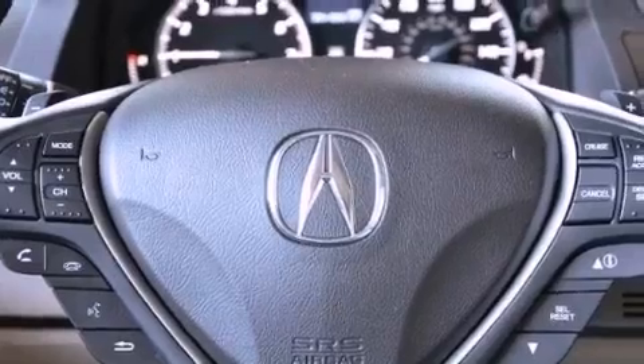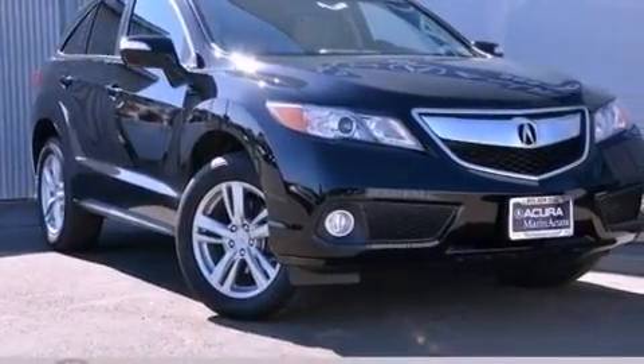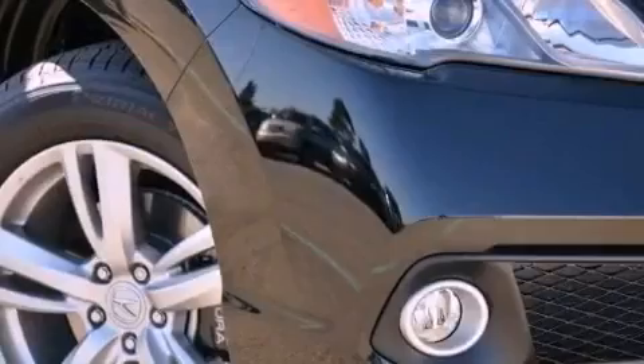Leather seats, a rear spoiler, a passenger-side vanity mirror, advanced compatibility engineering body structure, and memory settings for the seat positions so you can recall your favorite alignments with the push of one button.